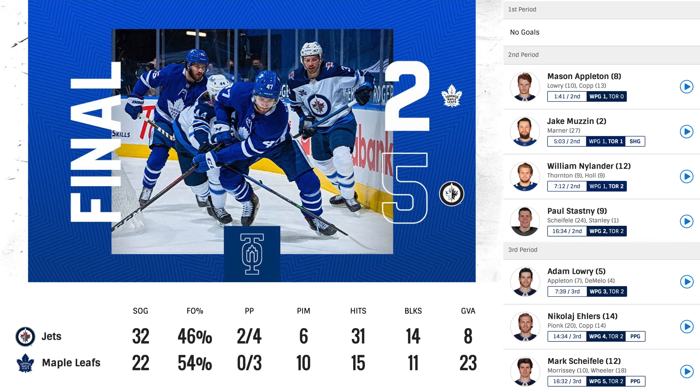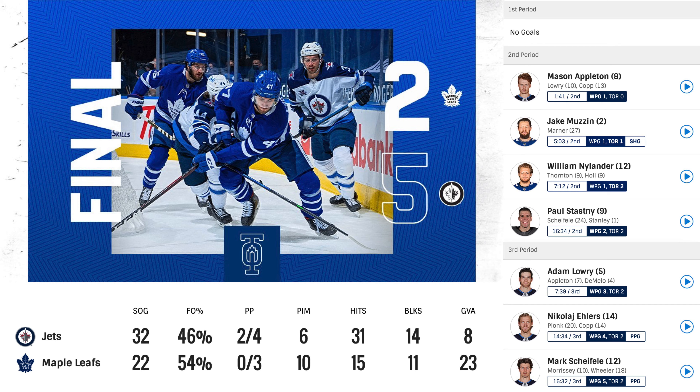In the third period, Adam Lowry scores one, assists from Appleton and DeMelo, making the score 3-2. Then unfortunately Nikolai Ehlers makes it 4-2 on a power play, assists from Pionk and Kopp. They pull their net, then all of a sudden the Leafs take a penalty. Sheldon Keith melts off to the refs and unfortunately gets a bench minor, giving Winnipeg a 5-on-3. Mark Scheifele scores on the 5-on-3, assists from Morrissey and Wheeler, making the score 5-2 — saying goodnight to the Maple Leafs.